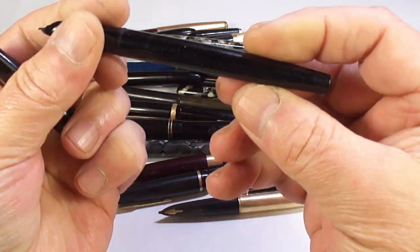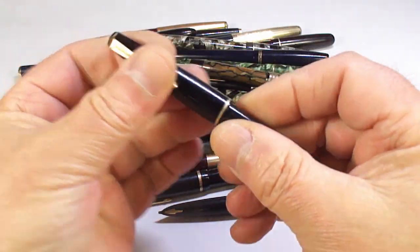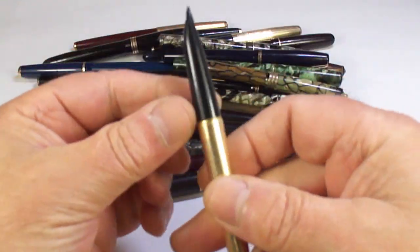Here we have a Parker 17, or a Parker Lady 17.